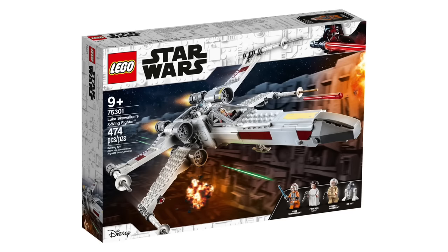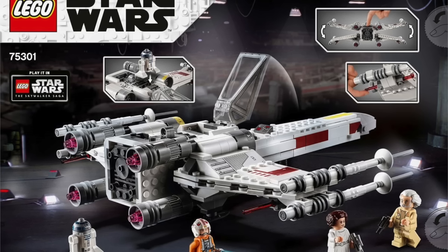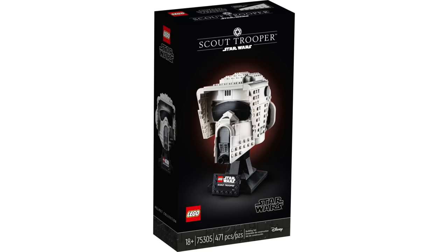Another downsized set for 2021 was Luke Skywalker's X-Wing Fighter. This one delivered though — it was a really solid build that looked the part and included four minifigs: R2-D2 and Luke Skywalker, but Princess Leia and General Dodonna being the absolute highlights. This X-Wing is truly great for $50 and a lot of people loved being able to pick it up so cheap.